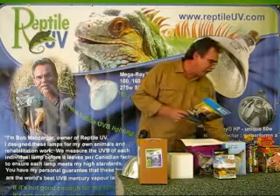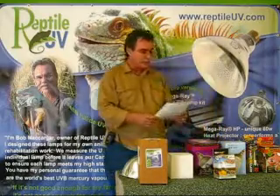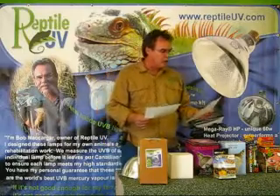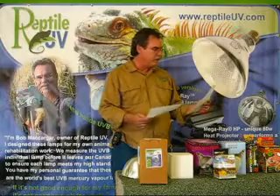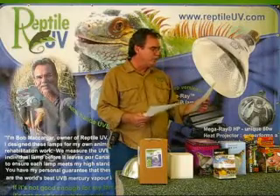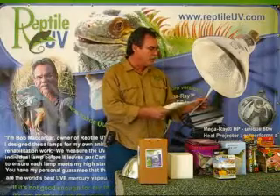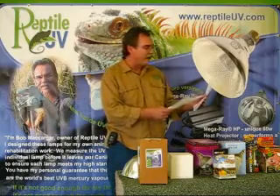We have an advertisement from another company, just recently in 2008, talking about their UVB lighting for one of their desert bulbs. It goes on to say that this bulb has been redesigned to produce safe and effective amounts of UVA and UVB, and claims that it uses the same percentage of UVB to UVA that the sun has.